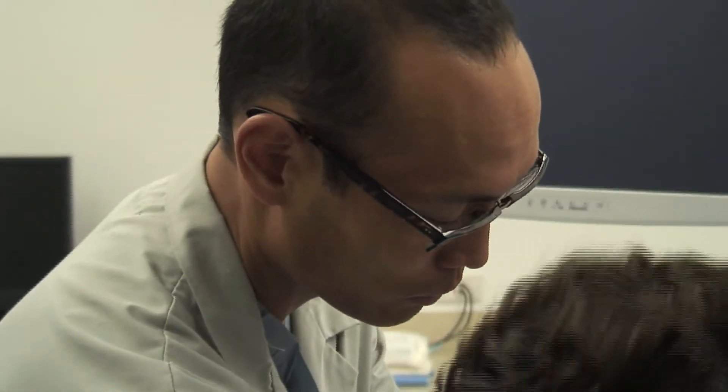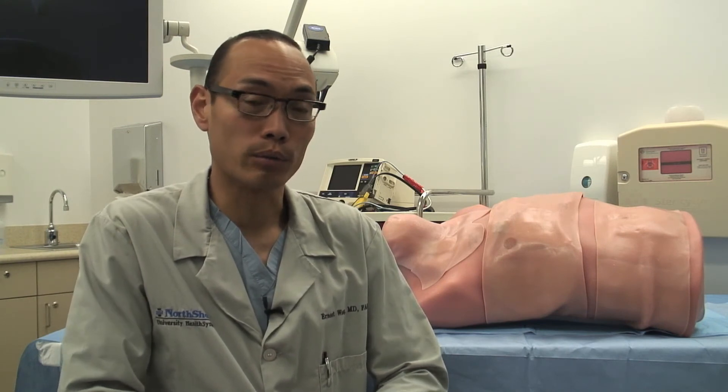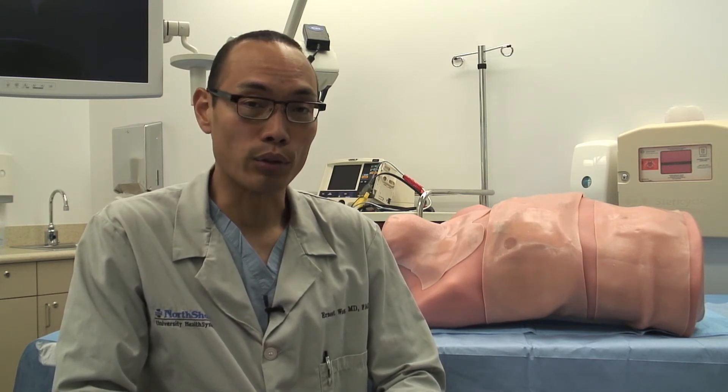We've been using Simulab products for the last seven years, and I feel very comfortable saying that we would highly recommend that if you're starting a program — whether in central line training, tube thoracostomy training, or advanced trauma training — that you look at these products, because they will definitely help your training initiatives and will make your practitioners better.